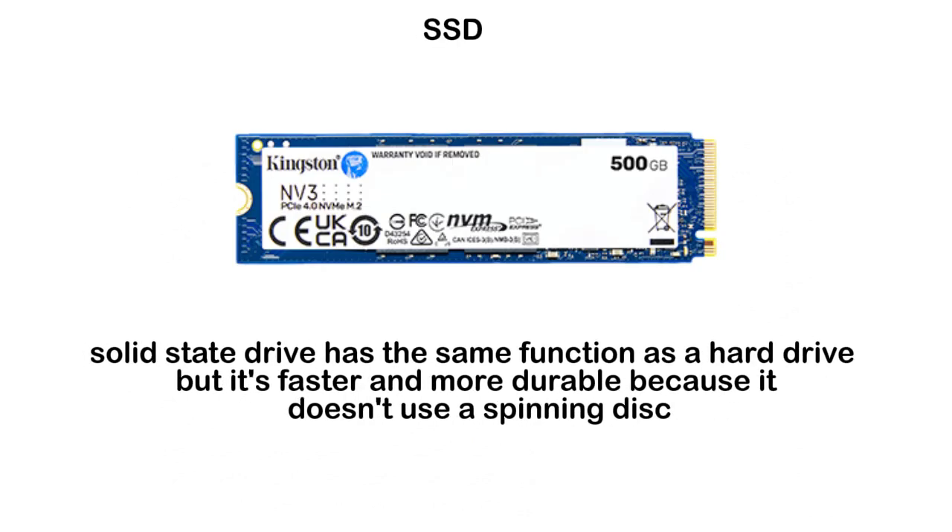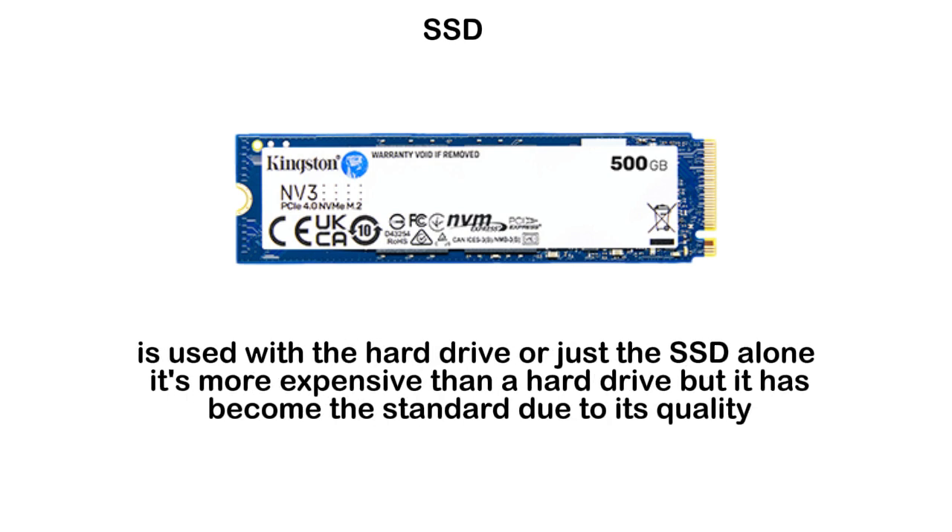The solid-state drive, or SSD, has the same function as a hard drive, but it's faster and more durable because it doesn't use a spinning disk and small wire, but a memory chip. In some computers, it is used alongside the hard drive, or just the SSD alone. It's more expensive than a hard drive, but it has become the standard due to its quality.